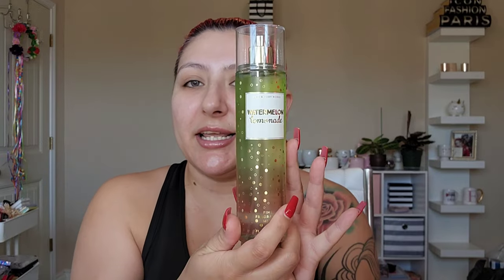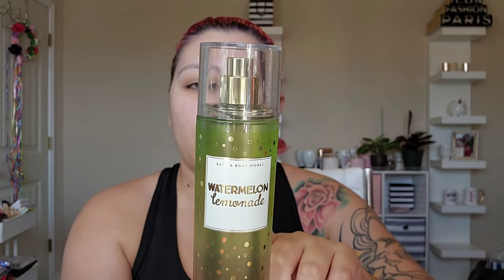I used the Watermelon Lemonade spray yesterday. I think if I pair it with pink lemonade lotion and the watermelon lemonade, I'll just smell like juicy watermelon — somebody will probably bite me! The notes are watermelon on ice, sparkling water, and sugared lemon. If this doesn't smell like summer, I don't know what does — like a fresh summer breeze blowing through a fruit cart.